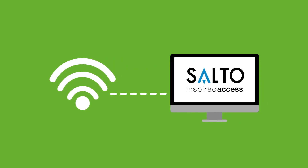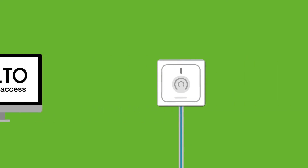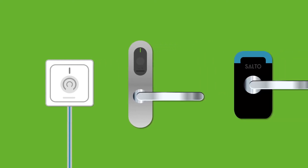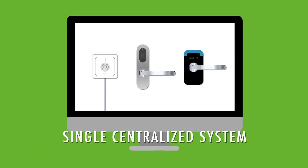SALTO's wireless technology is fully integrated with your existing SALTO infrastructure, allowing you to mix wired locks, SVN data-on-card locks, and wireless locks, all managed from a single centralized system.